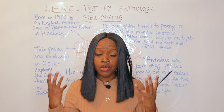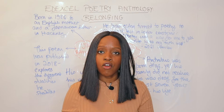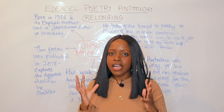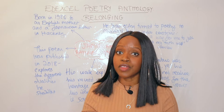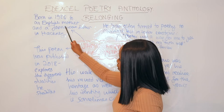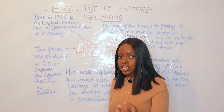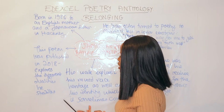Raymond Antrobus himself has a really interesting background. He's a contemporary mixed-race writer — he's Jamaican and British — and he does explore this within his poem. As I've created a brief mind map of the key contextual information, let's go over it. He was born to an English mother and a Jamaican father in 1986 and he grew up in Hackney, East London. The poem 'Jamaican British' was published in 2018, making it a modern contemporary poem, and it explores different dualities that he straddles.